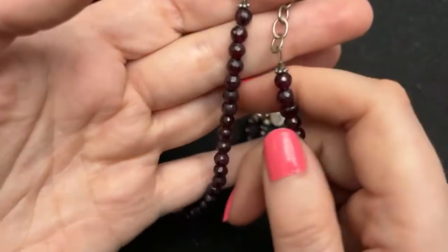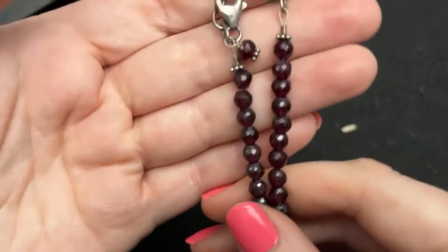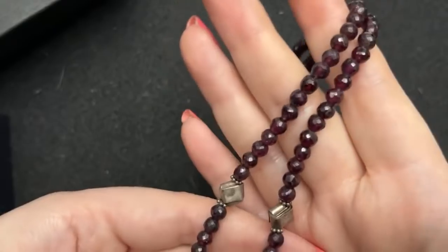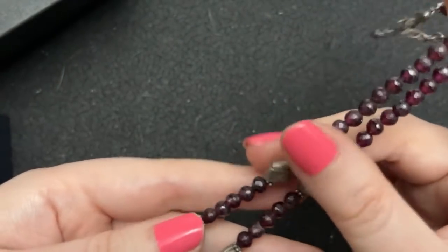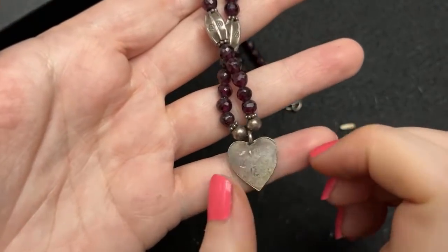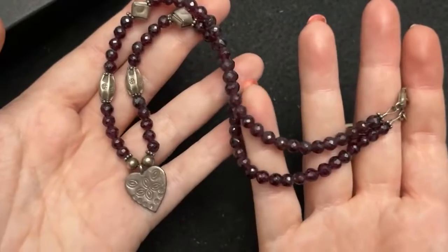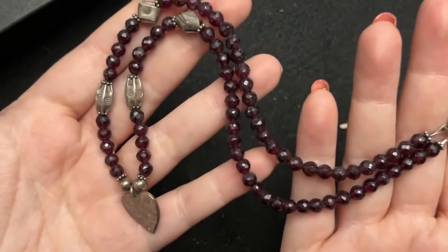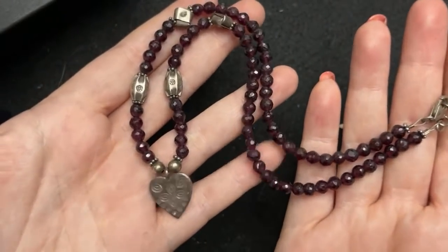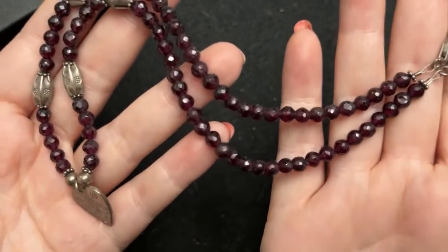And then I grabbed this — I believe this is sterling silver. It's faceted garnet — it's very heavy, very deeply red. I think it might be handmade or stamped. I've been trying to put together some layered pieces with hearts. It's a well-made handmade piece, and it is heavy. I just love these faceted garnets — they're really dark, deep garnet goodness.